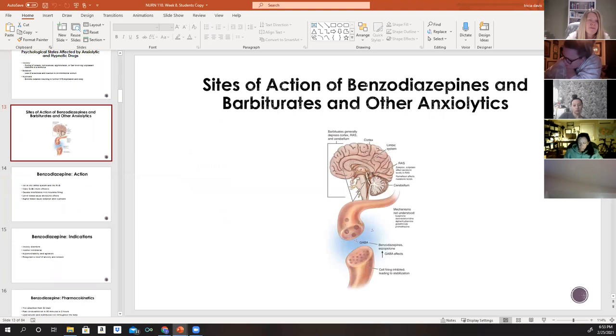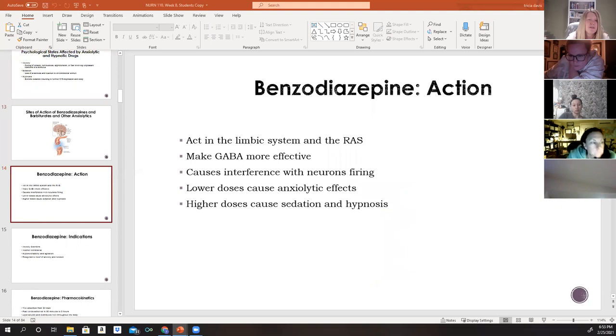The textbook slide shows the location of the reticular activating system, the cerebellum, and where benzodiazepines work. You can read more about it in the book for greater detail, but you will not be quizzed on the specific anatomical locations.